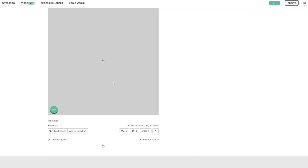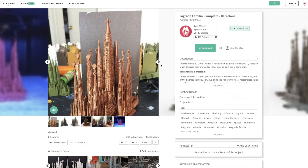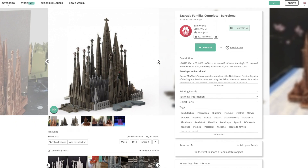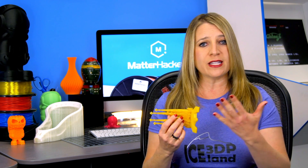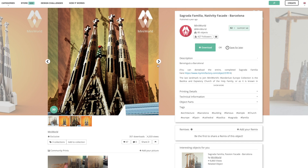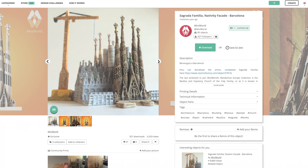My personal favorite is the Sagrada Familia models. There's one for where the construction is at now, and there's one for the completed plans. I visited Barcelona for the first time this past summer, and I was personally captivated by the story and the spirit behind this incredible landmark. I love the fact that the construction model even has a 3D printable crane, which really helps to paint the picture of the past 130 years of construction.